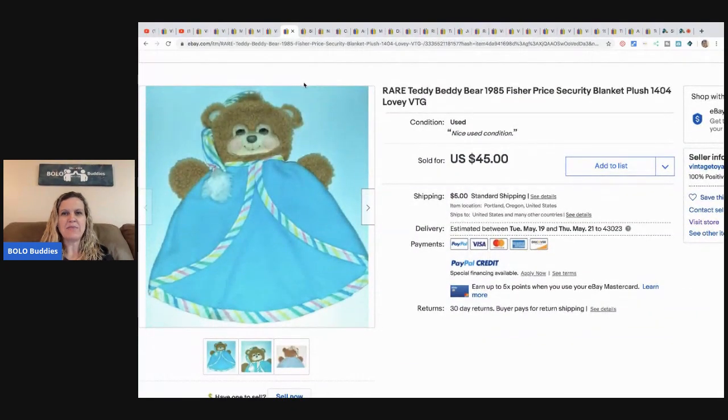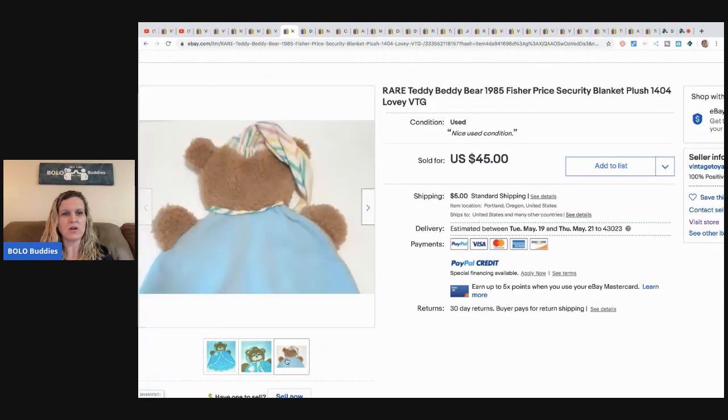Next is a Fisher-Price security blanket plush, sometimes called a lovey — that's a good keyword to put in the title. This one was an estate sale find for three dollars and it sold for $40 in a few days. This character is also found on nursery bedding and those sell really well too.